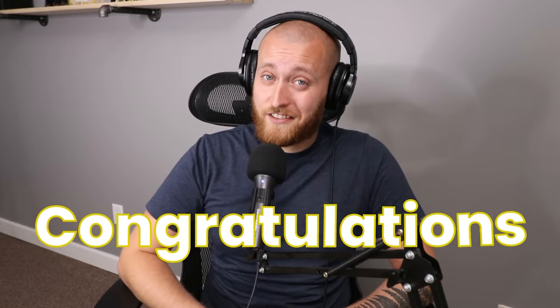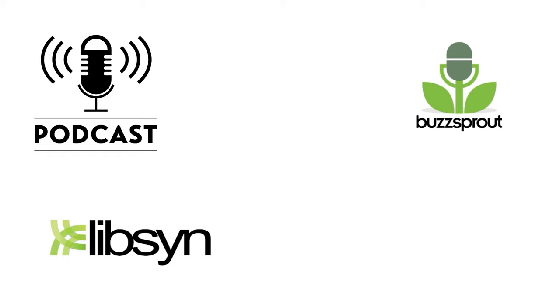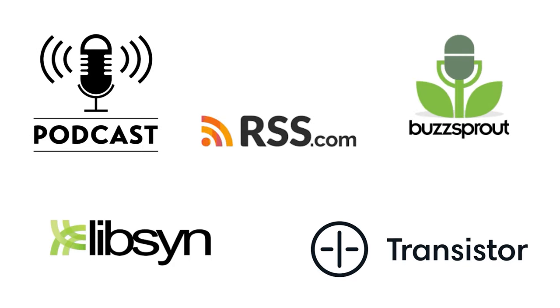Are you dreaming of starting the next hugely successful podcast but don't know which hosting provider to pick? I've been doing podcasts for a couple of years now and have tried and tested pretty much every podcast hosting provider out there, so I know which ones are worth the money and which ones aren't. In this video, I will be covering my three favorite podcast hosting providers so you can jumpstart your podcast journey right away.